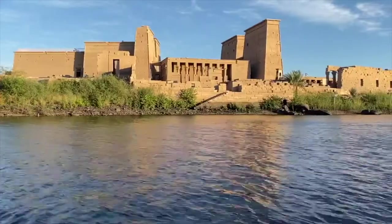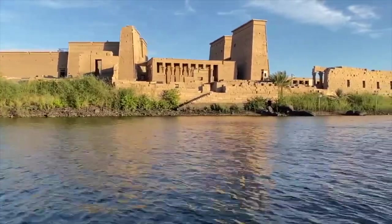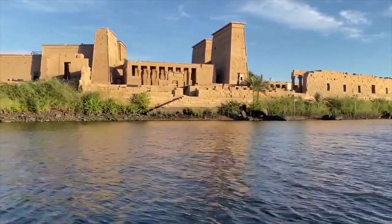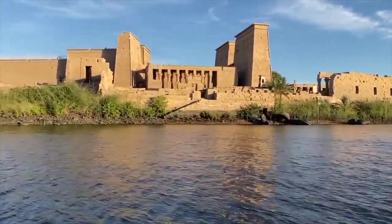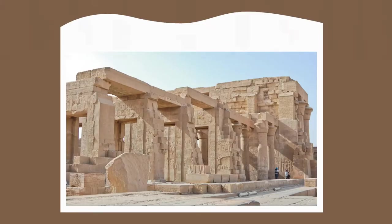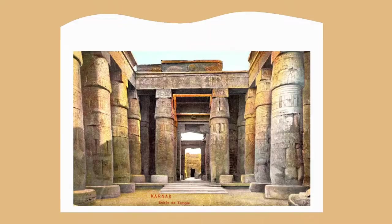Remember, the upper Nile is south and the lower Nile is north. This seems backwards, but remember the Nile flows north into the Mediterranean Sea. The five temple complexes described in this video are Abu Simbel, Philae, Kom Ombo, Luxor, and Karnak.